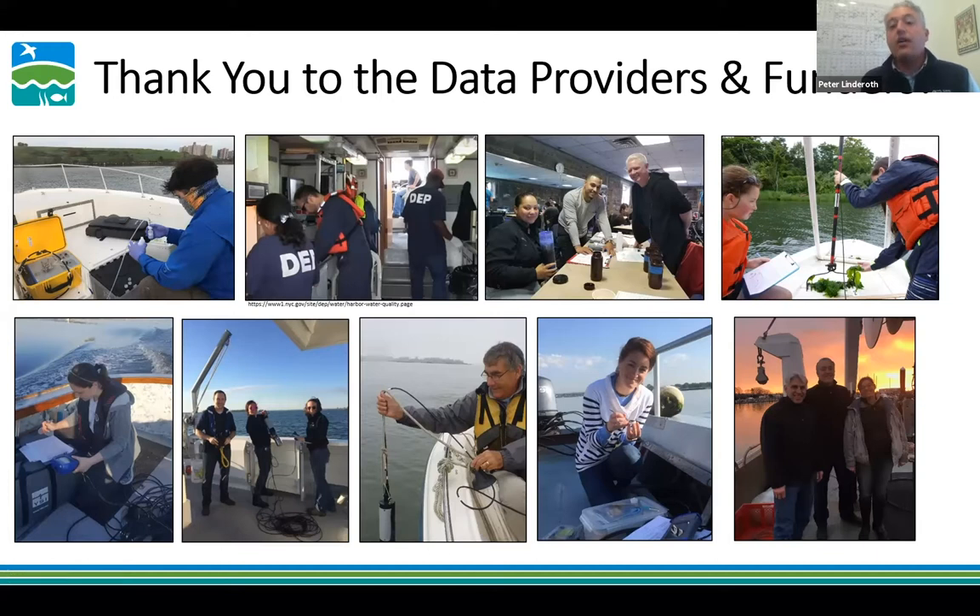The bay grades we're presenting today are collected by our partner Unified Water Study Groups — we have about 23 groups now, though I can't include them all on one slide. Those data generate the bay grades. Thank you to all the groups on this call and those whose ears might be burning — we're thinking about you.